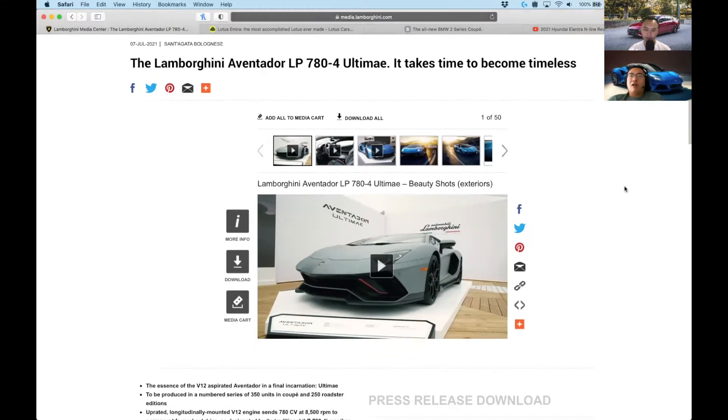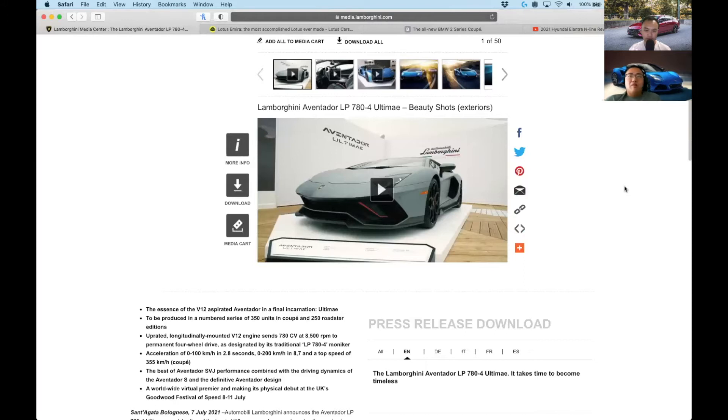They've squeezed a little bit more power out of it. The SVJ came out about two years ago, and this one's got slightly more power — about 10 horsepower more, 769 horsepower. It's not a hardcore track model like the SVJ, so the aero is unique to this car but nothing too wild.